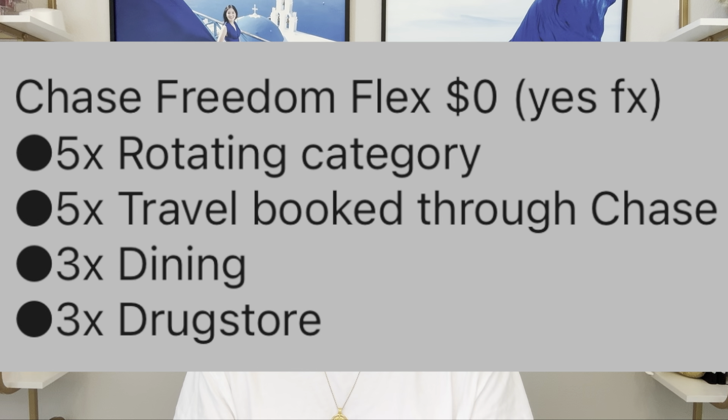The Freedom Unlimited and the Freedom Flex both have a $0 annual fee. However, they both charge a foreign exchange fee, so don't use them when traveling abroad. The Freedom Flex gives you 5x on rotating categories every quarter — you'll just have to wait and see what Chase announces. You also get 5x on travel booked through the Chase Portal, 3x on dining, and 3x on drugstore purchases. The Freedom Unlimited gives you 1.5x on every purchase.